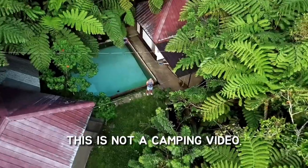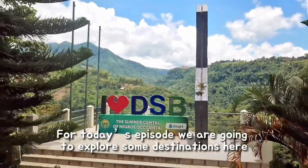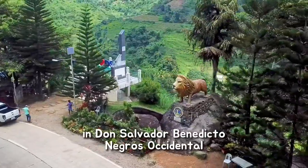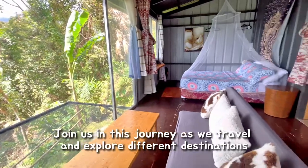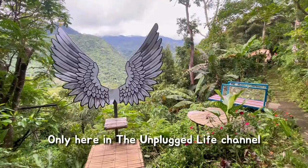This is not a camping video. For today's episode, we are going to explore some destinations here in Don Salvador Benedicto, Negros Occidental. Join us in this journey as we travel and explore different destinations only here on the Unplugged Life channel.